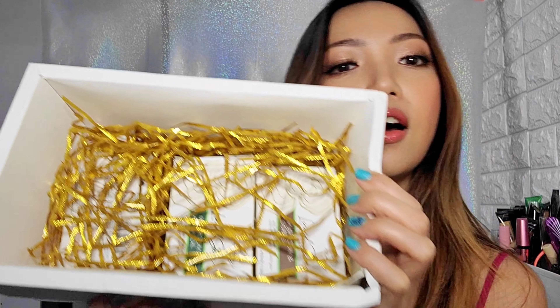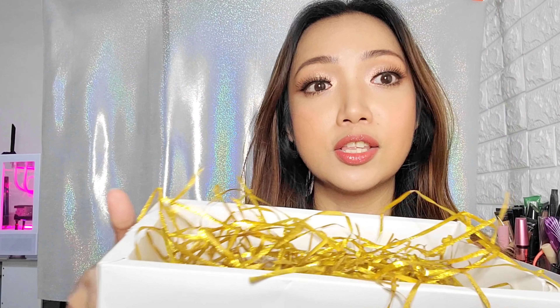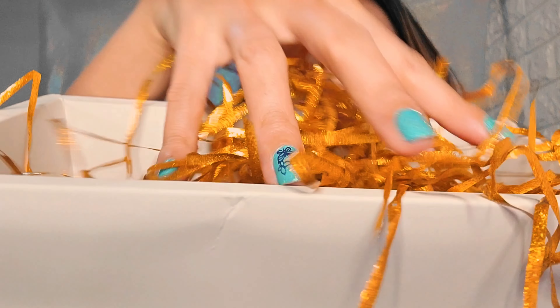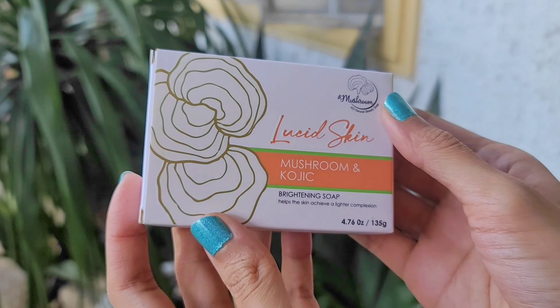So nostalgic. Here are all of the soaps — this is another ASMR moment for you guys. So in no particular order, I'm gonna pick one. The first one is Lucid Skin — that is the brand, Lucid Skin. And this is their Mushroom and Kojic Soap. I love Kojic soaps.